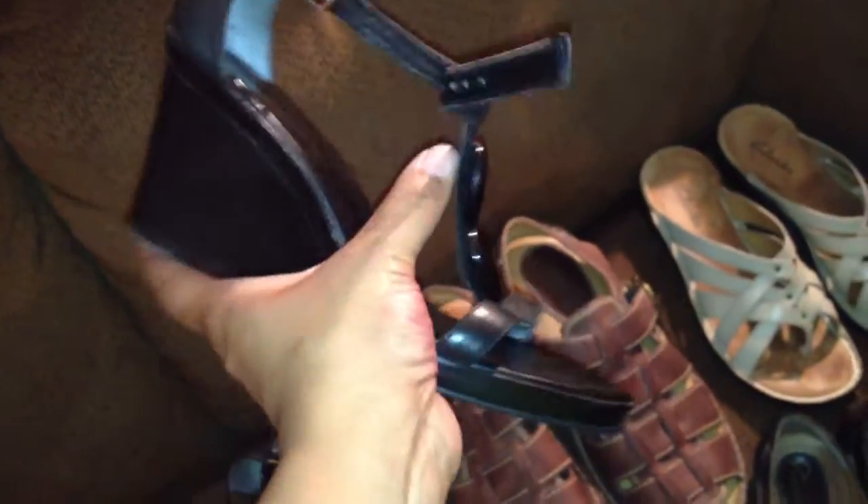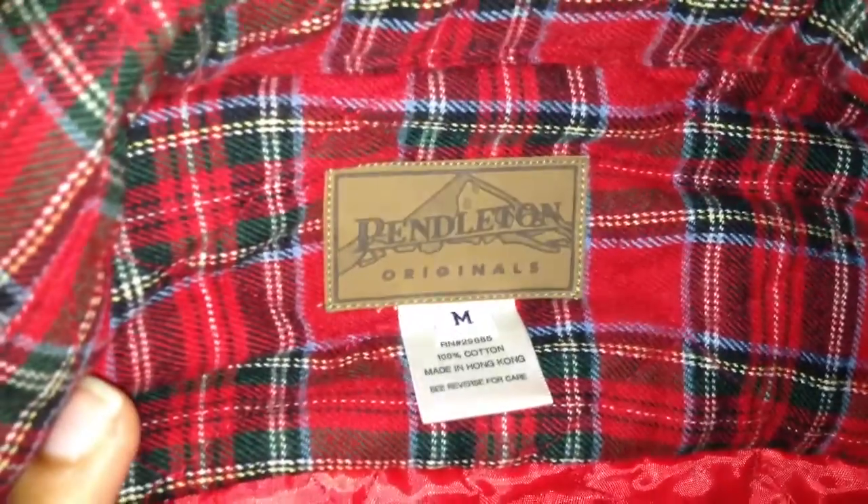These are some nice little black wedges — Worthington. I've never sold them and don't know anything about them, but they should do okay. I also got a Brooks Brothers blazer — 100% wool — and a Lucky Brand cardigan sweater. Thought I'd try something new; it might not be great, but anyway I finally found a Pendleton original.